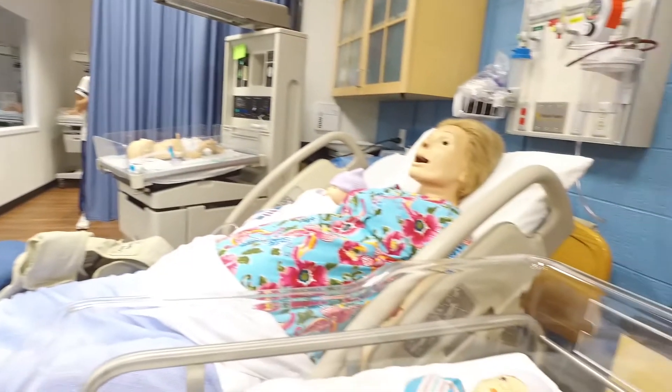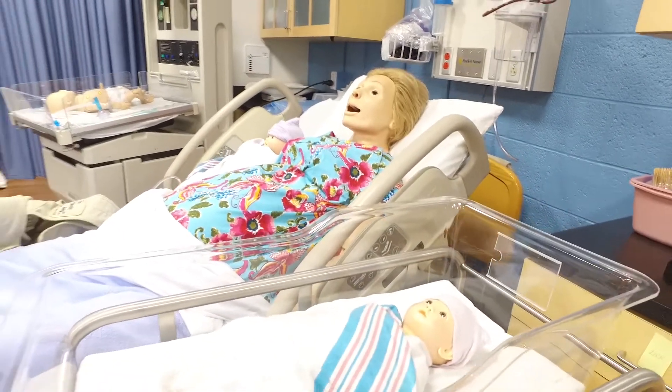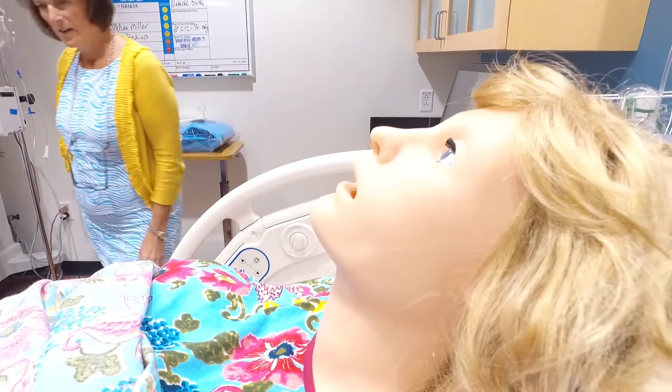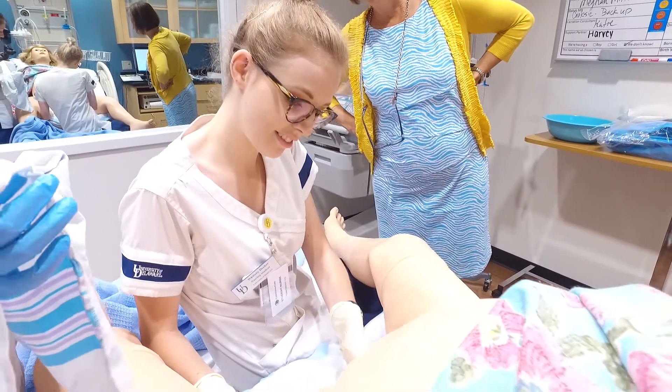Since you get to practice on these simulation patients, it's a lot easier once you're with a real patient because you feel like you've gotten to make your mistakes. You've gotten to practice on a patient that wasn't going to feel any pain or have real effects if you did something wrong, so it's a really safe place to learn.